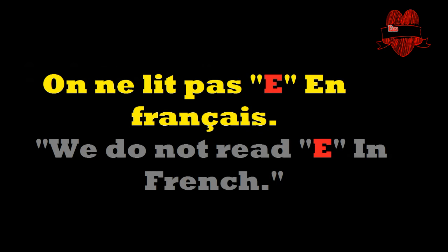As I told you previously, on ne lit pas E en français — we don't read E in French. Confirmation!